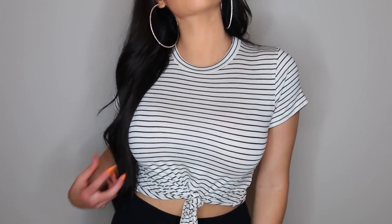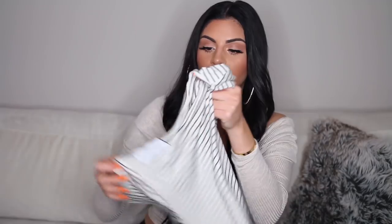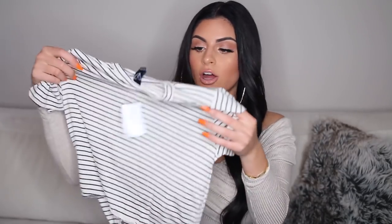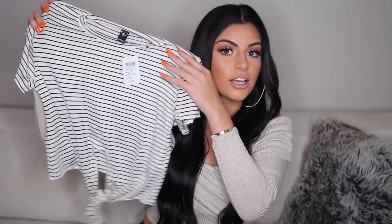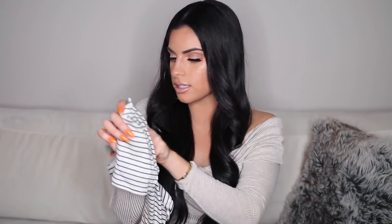Next up from Windsor, I got this striped top and it has a little knot at the bottom. I just needed a lot more casual clothes — that's also why I got that Girl Gang t-shirt. So I really like this one. It has a very nice and soft material, so this would just be perfect for a day where I just want to throw something on and head out the door. I got this one in a medium.